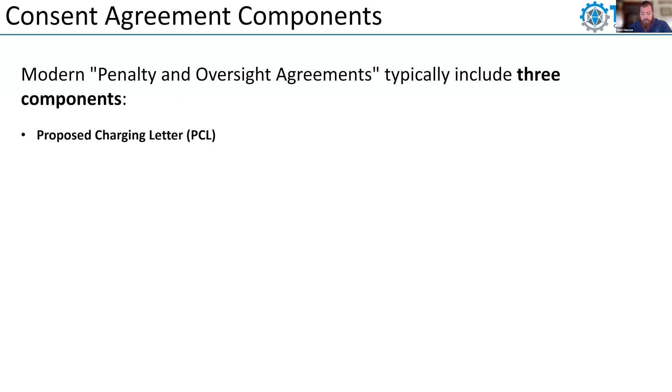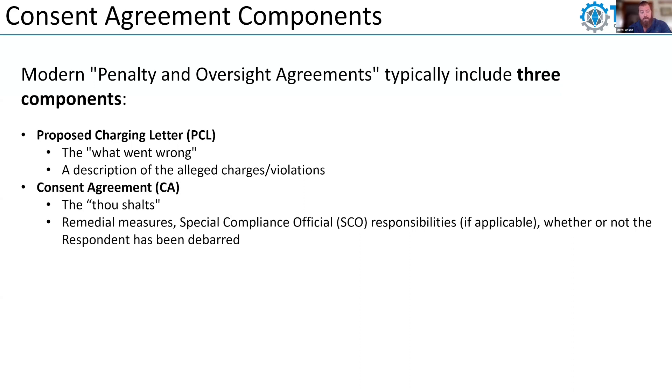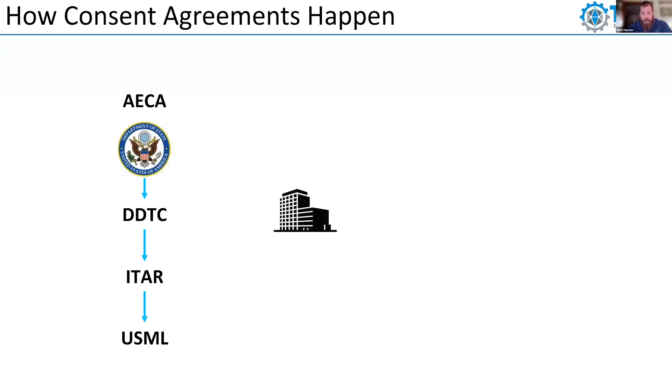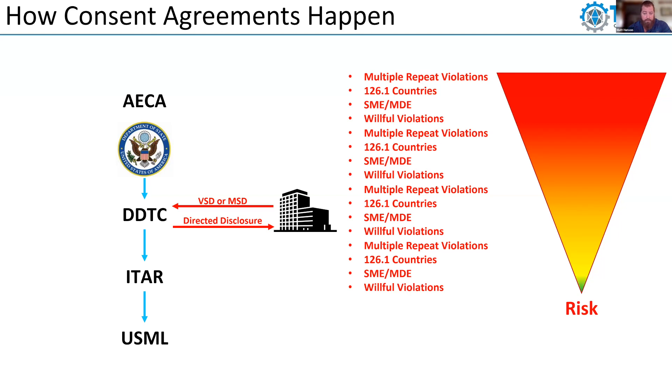Consent agreements consist of three components. First, a proposed charging letter — a description of alleged charges and violations. Second, the consent agreement itself — all the remedial measures you have to put in place. Third, the order — a summary of the PCL and the consent agreement, including penalties and payment schedule, also signed by your CEO. Consent agreements happen through voluntary disclosure, mandatory disclosure, or a directed disclosure to the Department of State. Multiple repeat violations, willful violations — your risk grows significantly with each one. DDTC will perceive systemic gaps, and you'll get a non-standard response asking for more information.